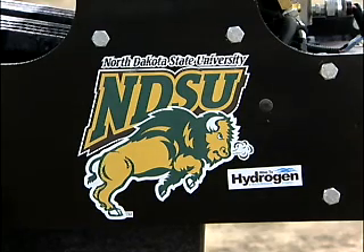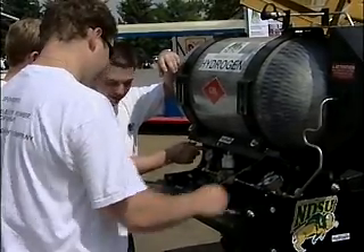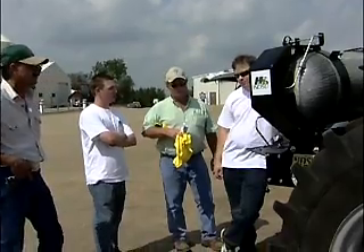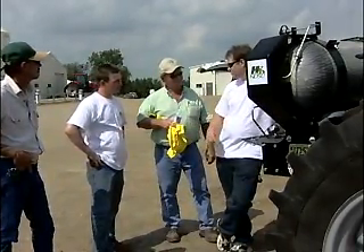The College of Engineering at NDSU was willing to take on the project. Since January, a group of mechanical, ag, and electrical engineering students have been working to make this hydrogen-run tractor a reality.